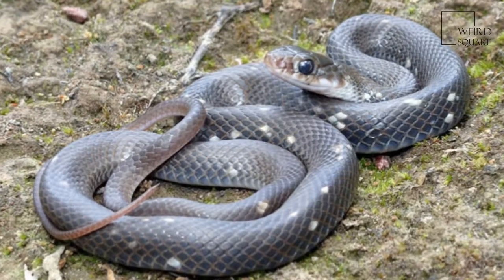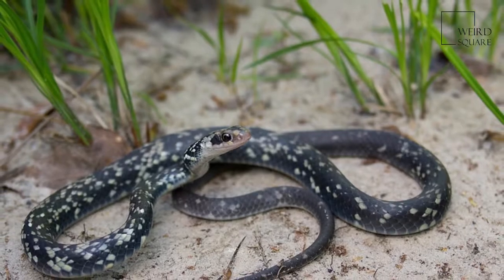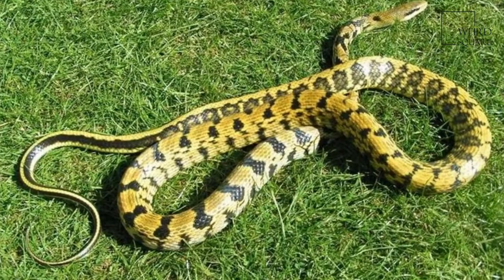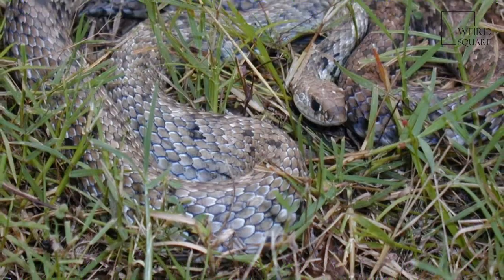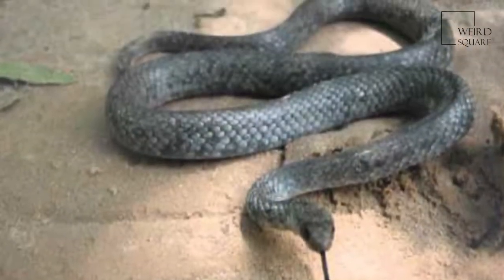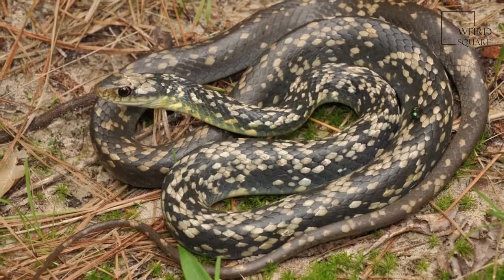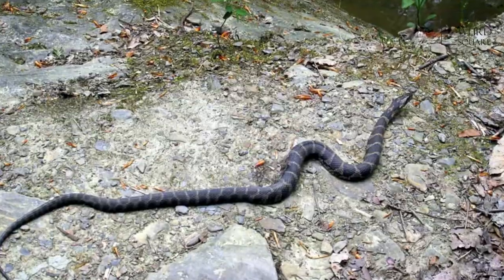Racers are diurnal, active predators. They are fast moving and are often quick to bite if handled. They generally eat rodents, lizards, and frogs, but as juveniles they will also consume various kinds of soft-bodied insects. They are fairly nervous snakes and as such do not typically fare well in captivity. For protection, they release a foul-smelling scent when caught to deter predators. They also thrash around to escape, and can unknowingly injure themselves.